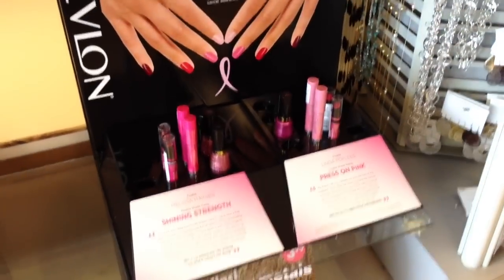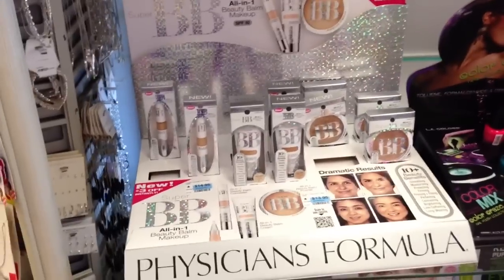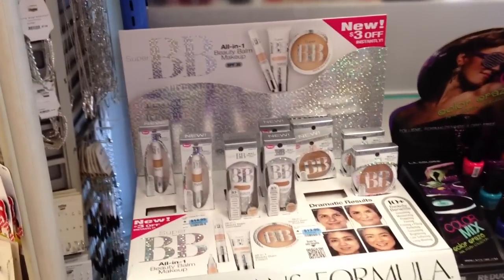Jessie's Girl. Cover Girl. Some L'Oreal. Physicians Formula baby cream. The 40% are fed.